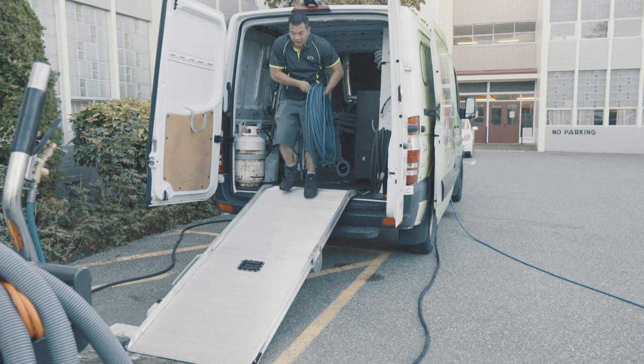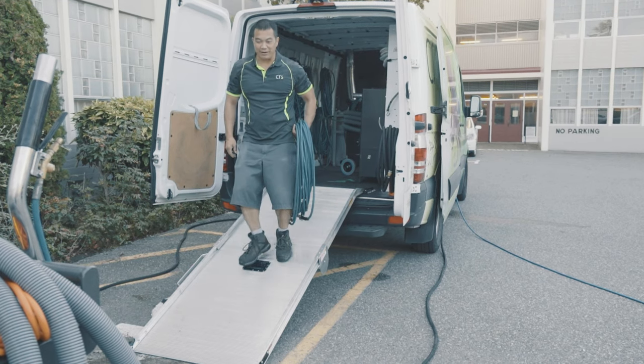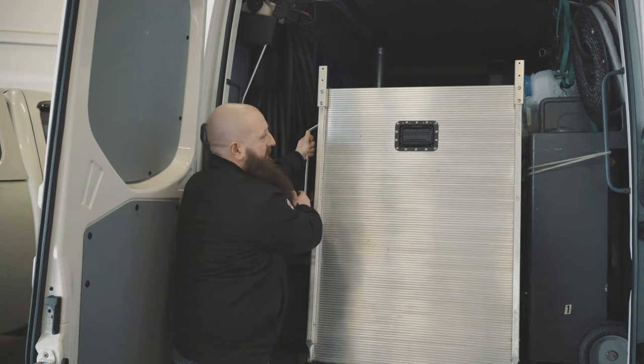The first thing you see is an aluminum ramp. All of our vans are equipped with this, just to help with the heavy unloading.